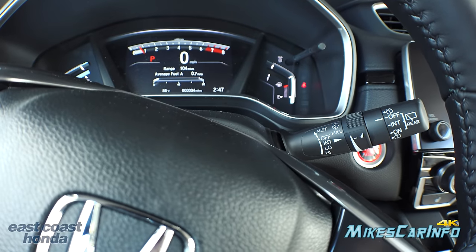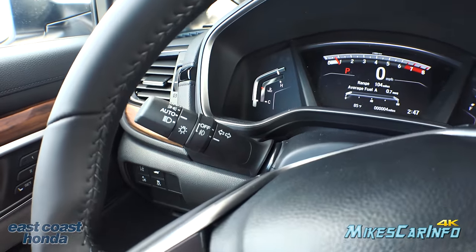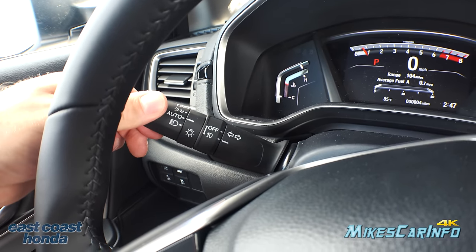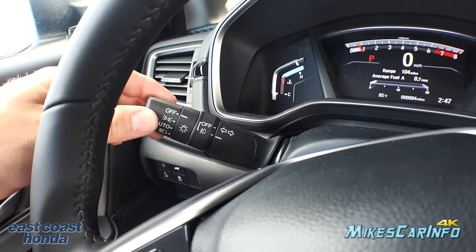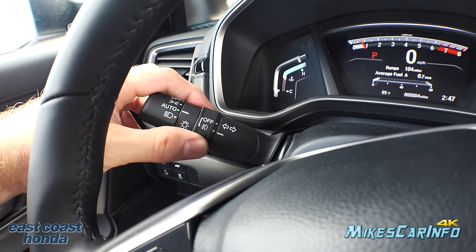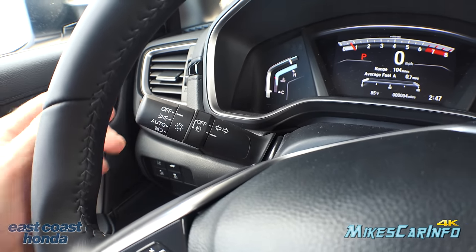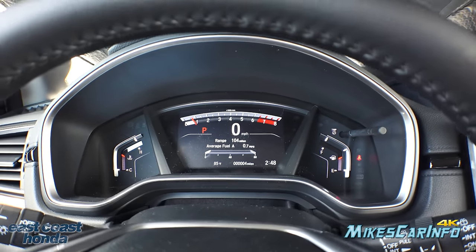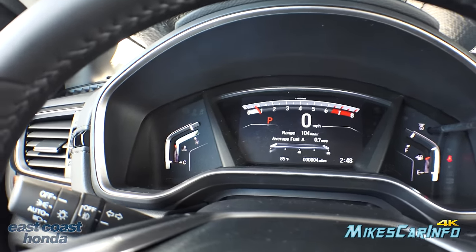Wiper controls are on the right side of the column, turn signals on the left. Headlight controls are also on the left stalk — you have headlights, automatic, parking, and off — and your fog lights are controlled right there as well.